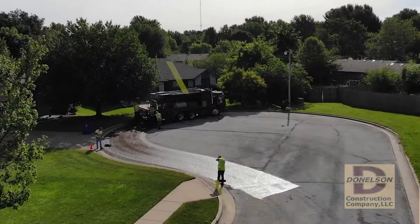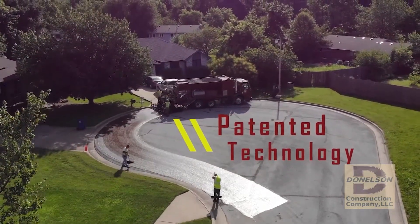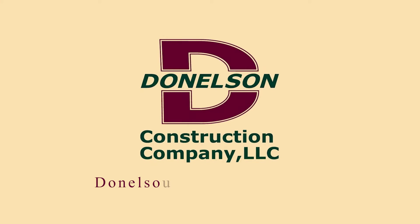Our company is committed to working hard to innovate and improve our ability to help you maintain your streets and roads. Keep a look out for more information heading your way in the future. Feel free to visit our website at donaldsonconstruction.net.